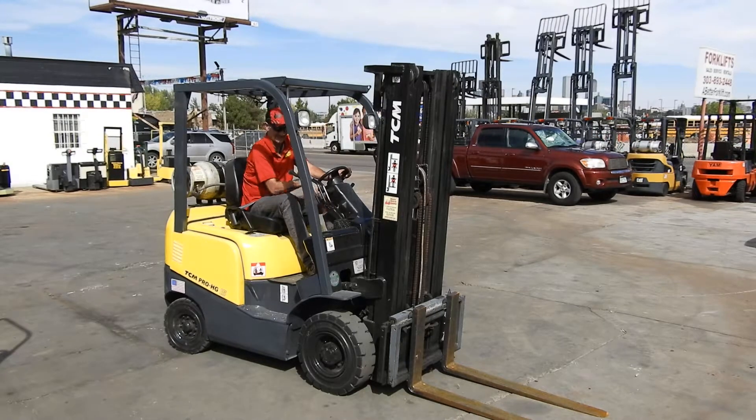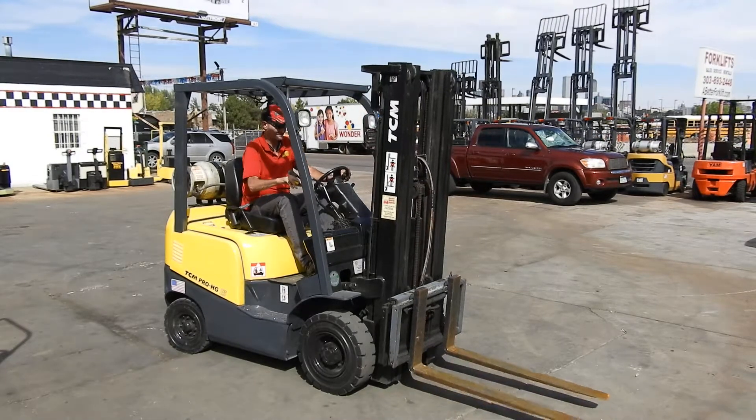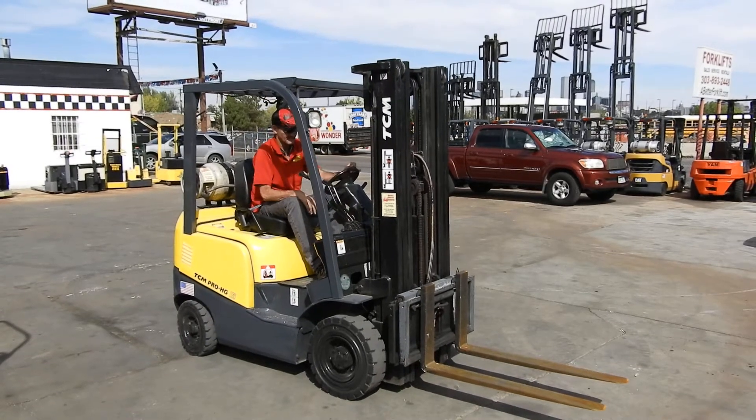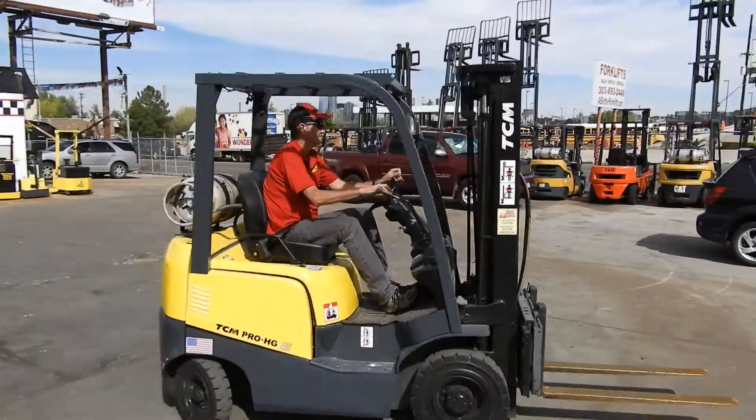Good afternoon, this is Kyle and Wade with Western Material Handling. Today we are test driving stock number D20830C. This is a very nice 2009 TCM.